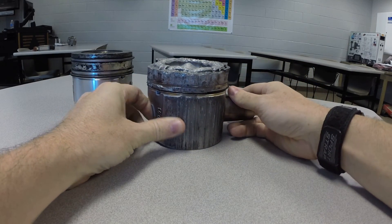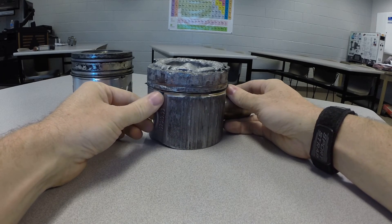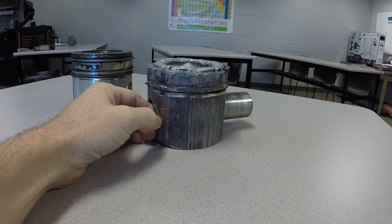Definitely a problem, definitely a massive engine failure. We're in the process of rebuilding this motor and we're going to have this truck up and running sometime in the near future, so that'd be a good thing.